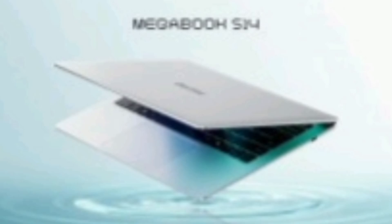It also features DTS:X Ultra speakers for impressive audio performance. With a 50Wh battery, it promises up to 16 hours of battery life on a single charge.